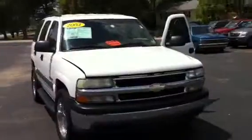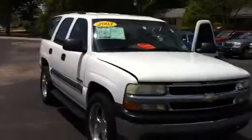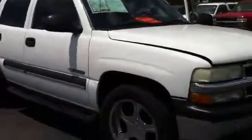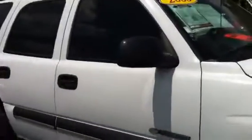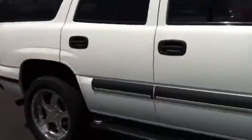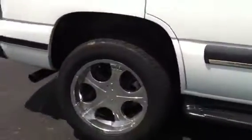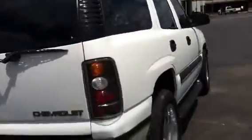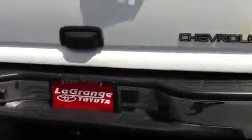This is the 2003 Tahoe that you're looking at. I'm going to do an outside view. It's got running boards, 20-inch wheels, good tires on it. It has the Euro lights in the back, privacy glass all the way around the back, and a tow package on the vehicle.